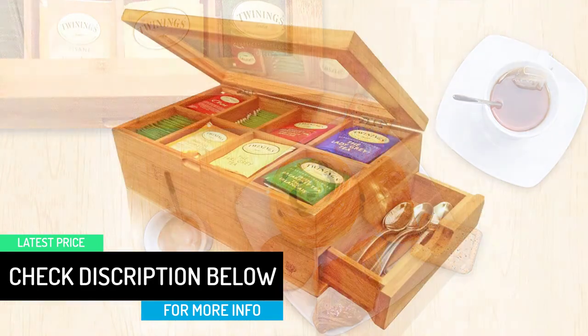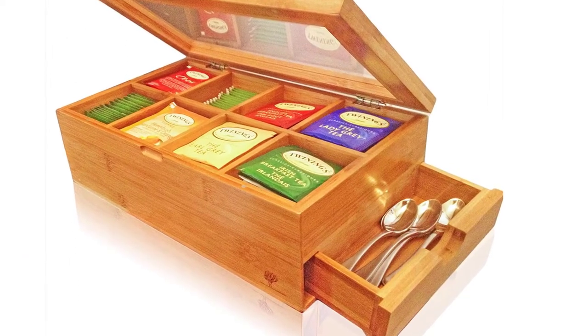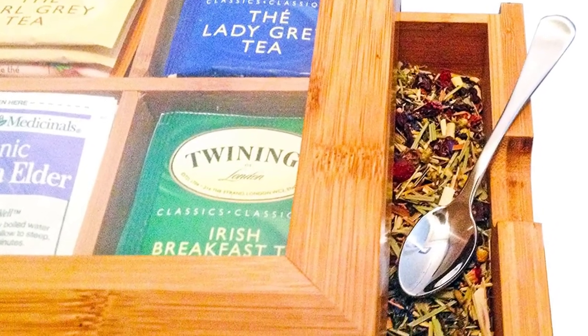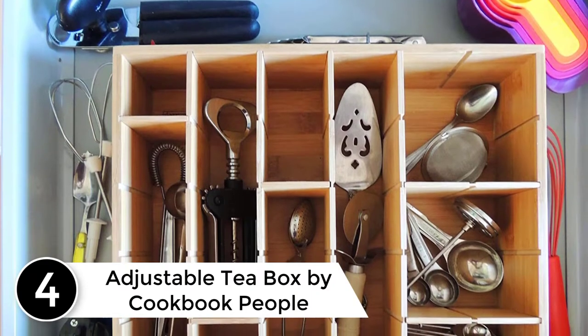Furthermore, it is in a sturdy structure with nails that are not visible. It is very durable and lets you have easy access to your preferred tea, keeping your tea bags well organized. You can keep your tea bags in a standing or flat design. Additionally, the tea bag organizer has an acrylic glass lid with a frame for easy viewing.